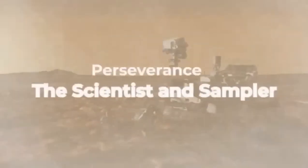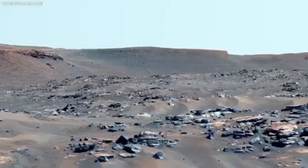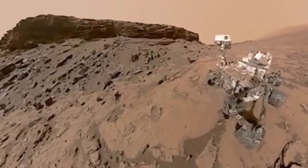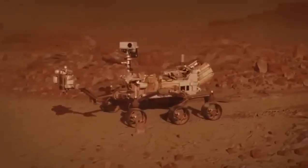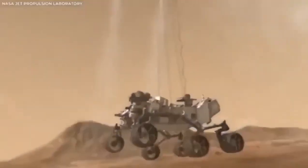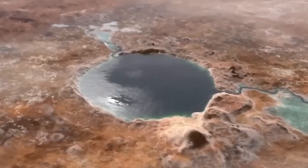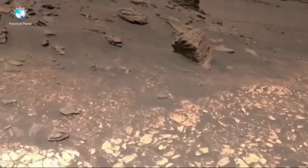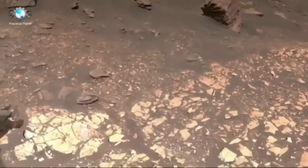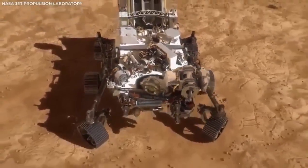A fascinating part of this footage is the range of colors. Mars is often called the red planet, but the footage shows it's not just red. The surface actually has many colors, from rusty reds to golden yellows and deep browns. These colors are beautiful, but they also tell us about the planet's geology and history. Different minerals reflect light in different ways, and by examining these colors, scientists can learn even more about Mars. Scientists are learning more about Mars' surface and atmosphere, thanks to high-definition footage from the rover.